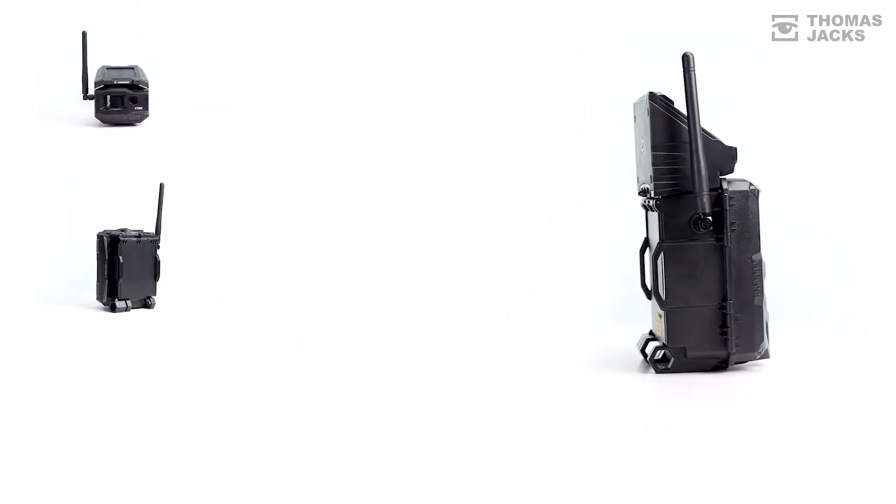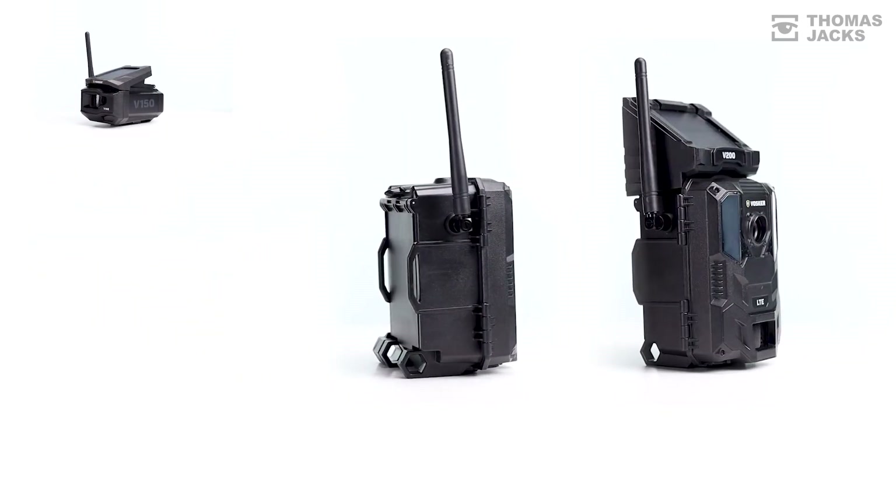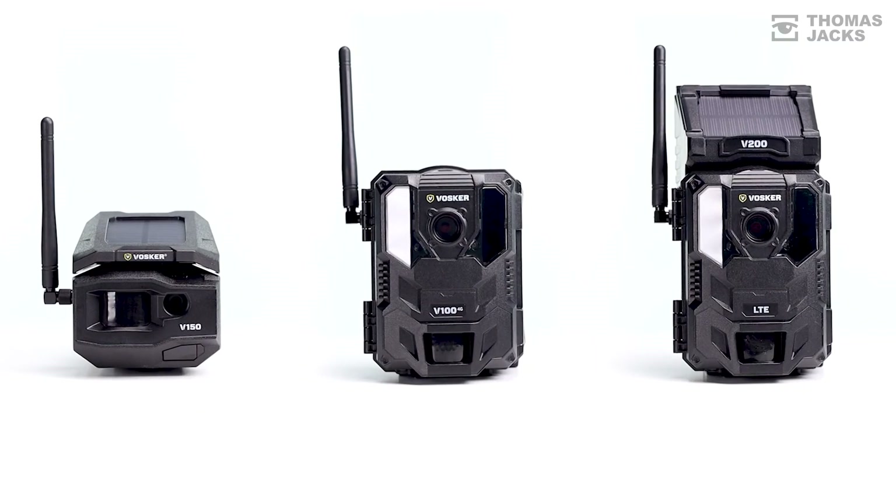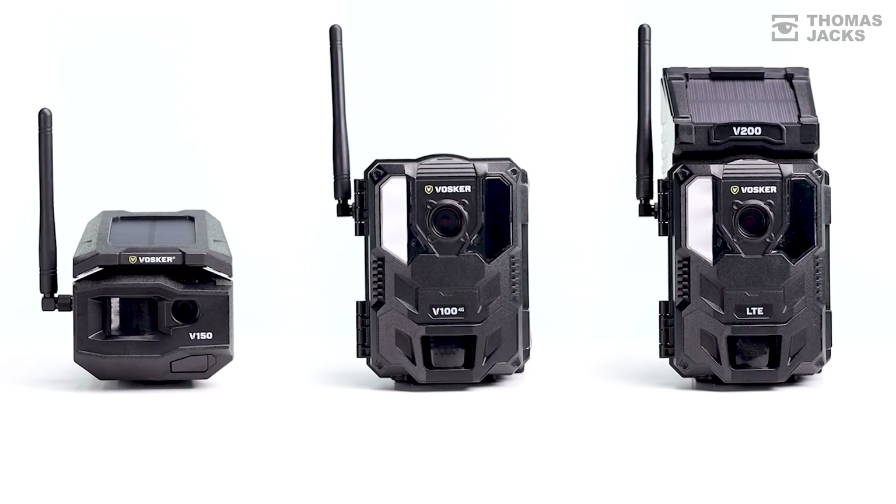For peace of mind in remote locations, these are the Voska off-grid security cameras. For more information, visit thomasjacks.co.uk, or for more videos like this, click subscribe. I'm Dave from Thomas Jacks — thanks for watching.